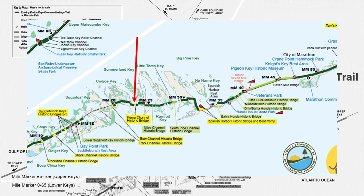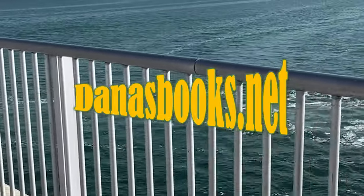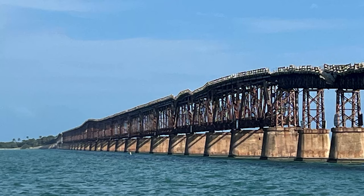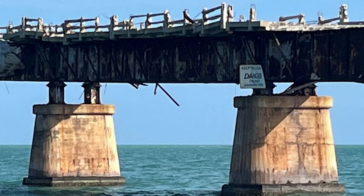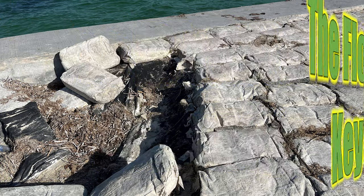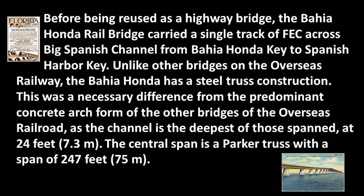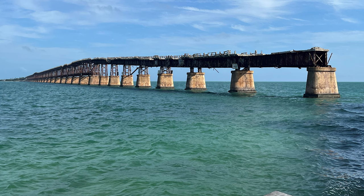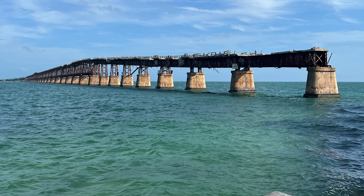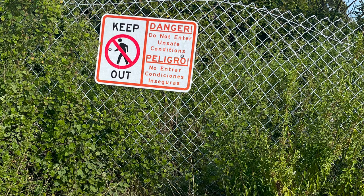We stopped at the Kemp Channel Historic Bridge between mile marker 20 and mile marker 25. Traveling approximately 10 more miles, we pulled over at the Spanish Harbor Historic Bridge and boat ramp. Some people were fishing, but our goal was to walk down to see the Baha'i Honda Historic Bridge. Sometimes it's really cool to see things in their crumbling state — it gives a different dimension and a unique perspective. Before being reused as a highway bridge, the Baha'i Honda Rail Bridge carried a single track of FEC across Big Spanish Channel from Baha'i Honda Key to Spanish Harbor Key. Unlike other bridges on the Overseas Railway, Baha'i Honda has a steel truss construction, which was necessary because the channel is the deepest of those spanned at 24 feet.